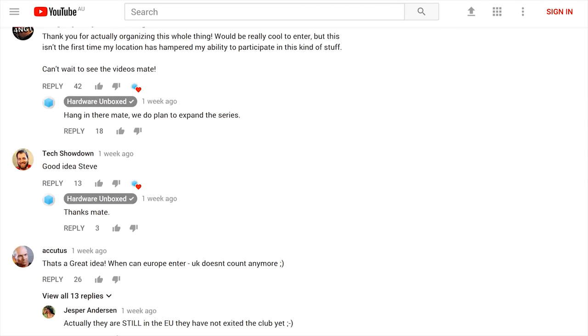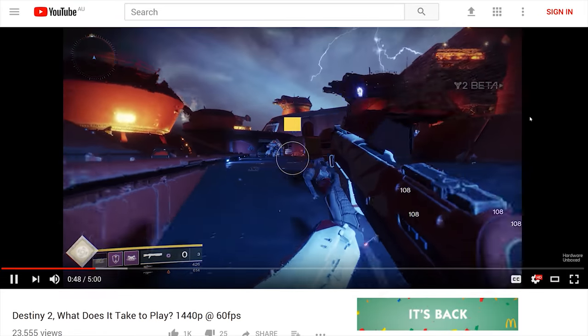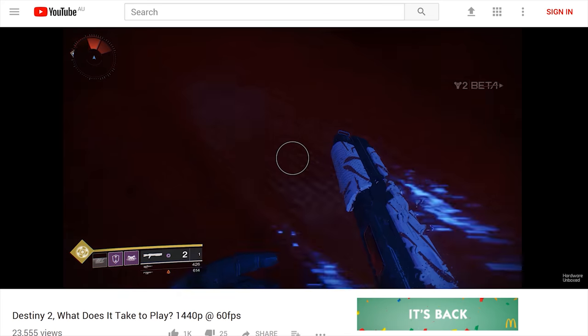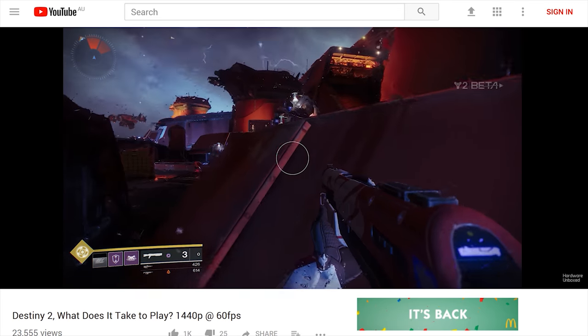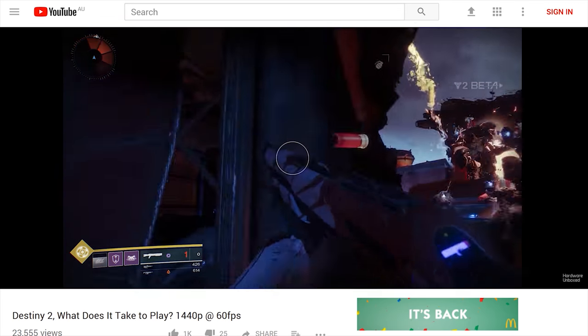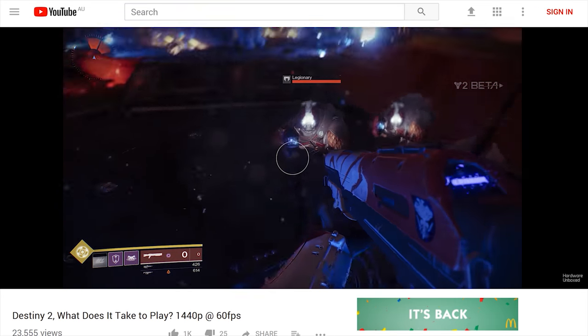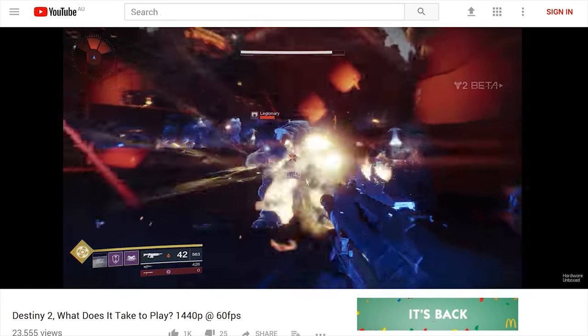While everyone was getting their 'Upgrade My PC Please' submissions ready, I played around with Destiny 2 and created a 'What Does It Take to Play' episode. I was targeting 1440p gameplay with at least 60fps, and it turns out the game is quite easy to run even on mid-range hardware - so that was a nice discovery.